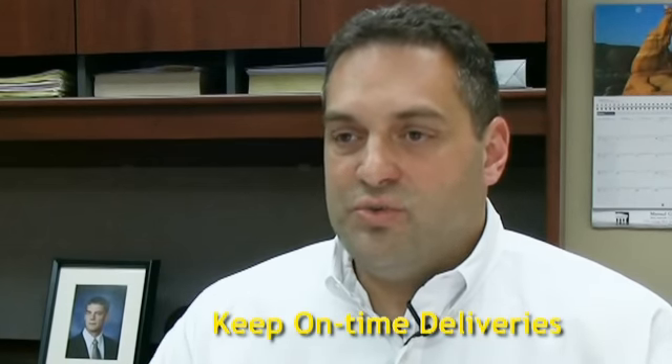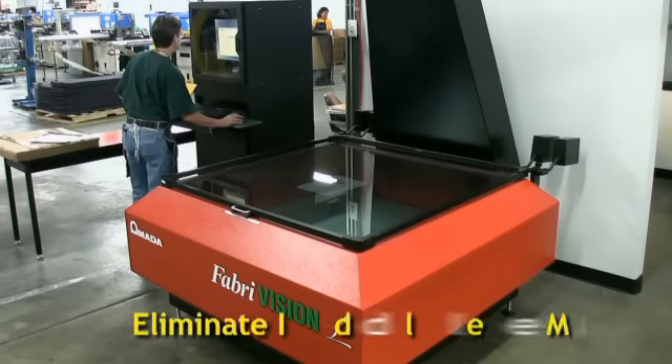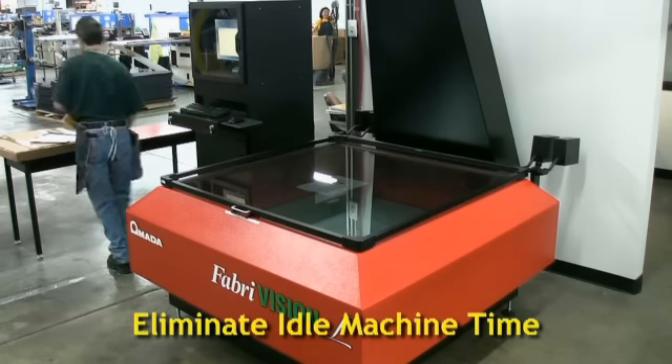FabreVision allowed us to keep our on-time delivery at the goals we set. We went from six machines to five machines, and the only difference was that we bought a FabreVision laser inspection system, which allowed us to eliminate over 2,000 hours of idle machine time.